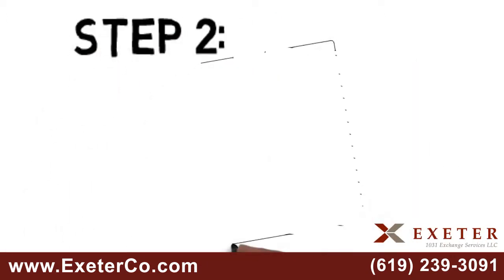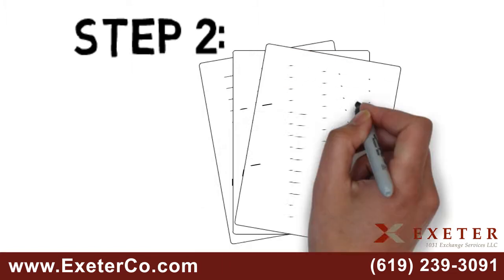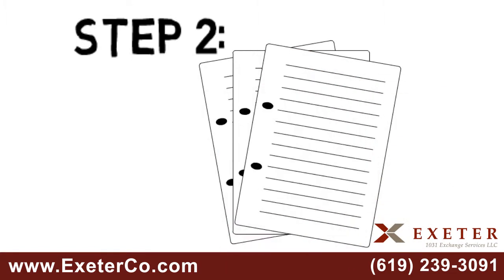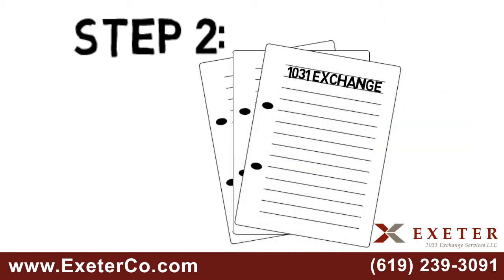Step 2: Your qualified intermediary will draft the necessary legal documents in order to properly structure your 1031 exchange. You should also have your tax advisor review the estimated closing statement prior to closing.